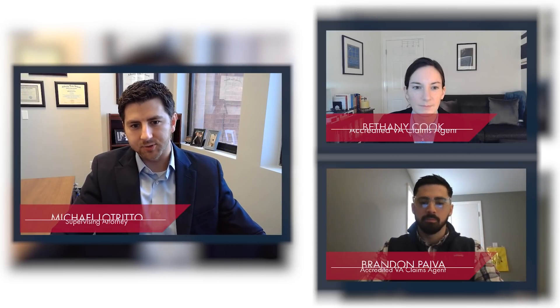Hi, and welcome to CCK Live. My name is Michael Lestrito, and I'm an attorney here at CCK. Today, I'm joined by Brandon Paiba and also Bethany Cook, both are accredited claims agents with our firm. In this video today, we're going to be breaking down three ways veterans can get a TDIU VA disability rating.